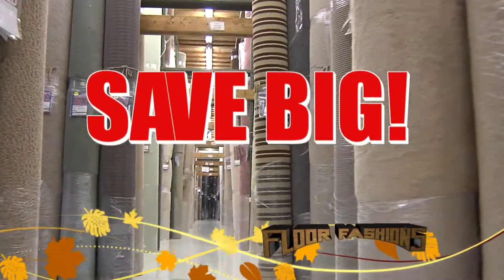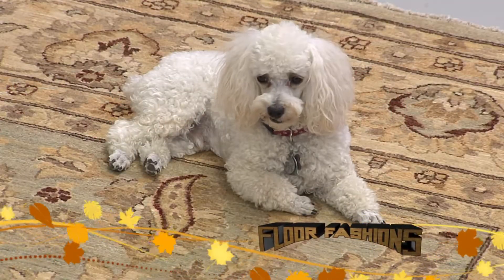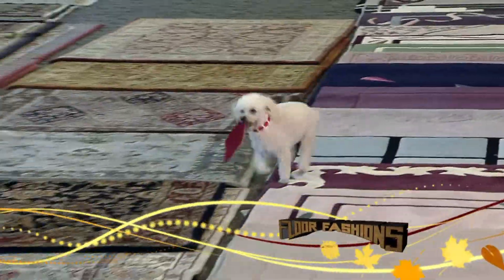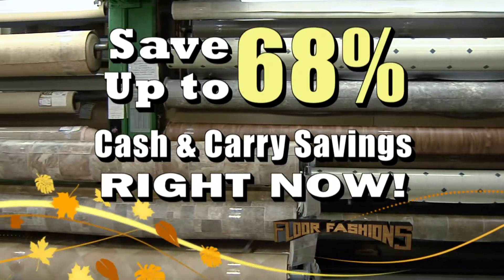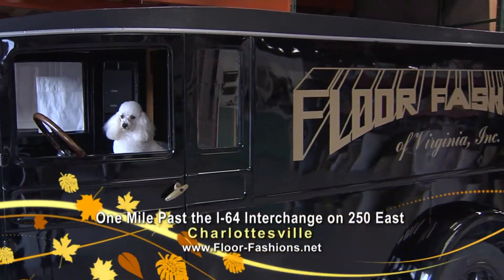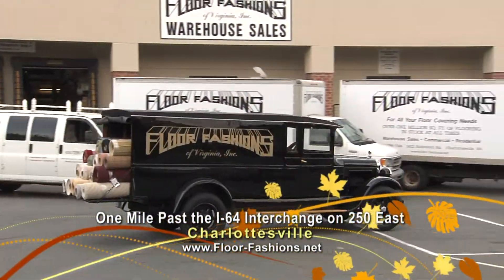Right now, save big on remnant flooring, from area rugs to wall-to-wall carpeting. And with over 1 million square feet of flooring available in our warehouse, you'll find just what you need. Plus, save up to 68% with cash and carry savings right now. Make your home a fall showplace with a trip to Floor Fashions of Virginia.